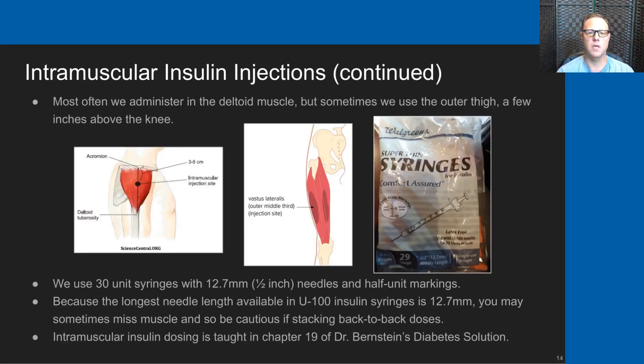We most often administer in my son's deltoid muscle, but we sometimes use the outer thigh a few inches above the knee. You can see in the two diagrams to the left and center roughly where we would inject intramuscular injections. We use 30-unit syringes with a 12.7-millimeter needle length and half-unit markings, and there's a photograph of the Walgreens brand syringes that we use.